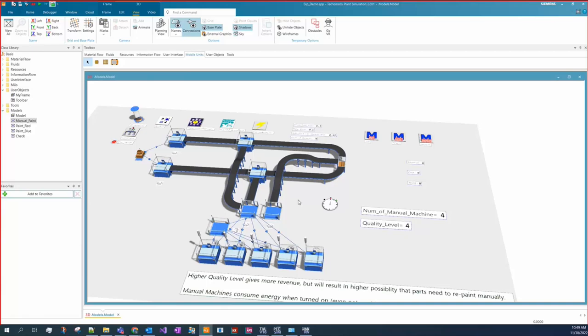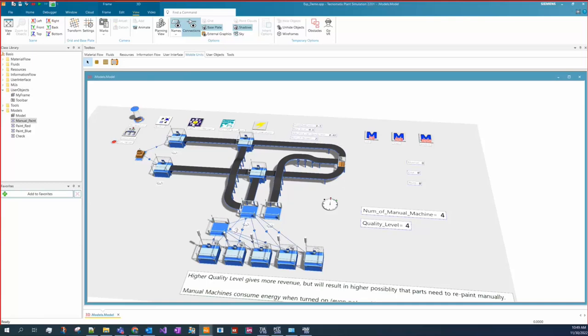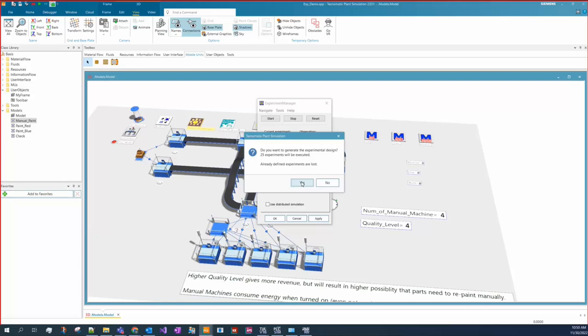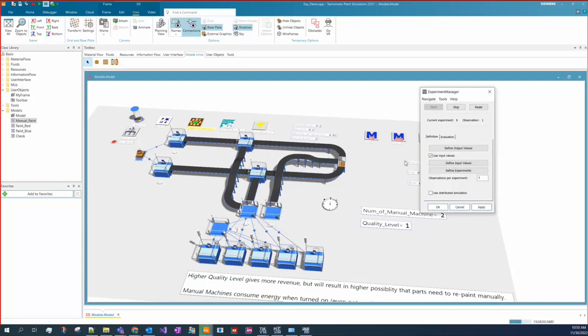Interestingly, based on the available number of workers, we may have different balance points. Plant Simulation can automatically find the optimized parameter combination for your production line. For example, with two workers, we have a tool to run experiments across two parameters: number of manual machines and quality level, each tested from one to five — generating 25 experiments. Roughly one second per experiment, and the tool tells us what the best combination is when we have two workers.